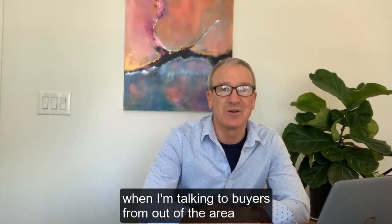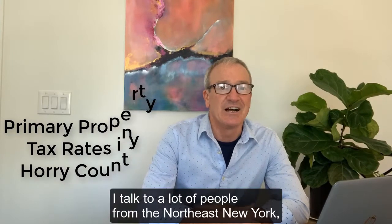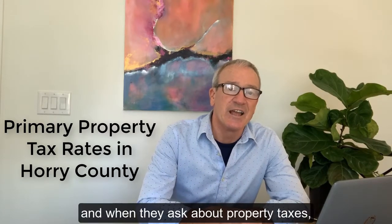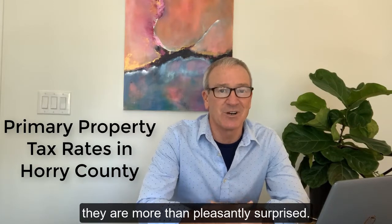One of my favorite conversations when I'm talking to buyers from out of the area is about property taxes. I talk to a lot of people from the Northeast — New York, New Jersey, Pennsylvania — and when they ask about property taxes, they are more than pleasantly surprised.